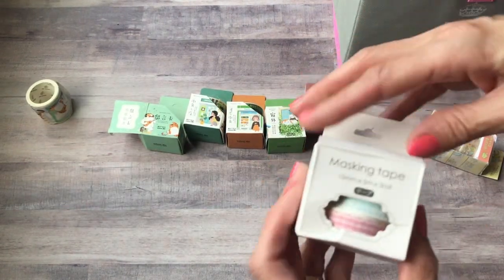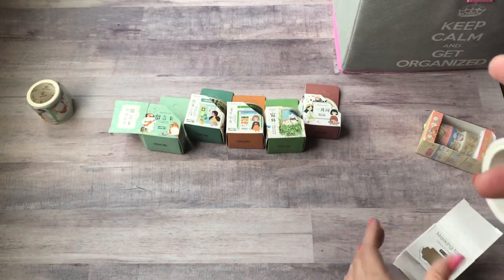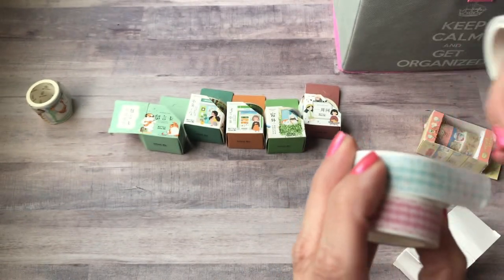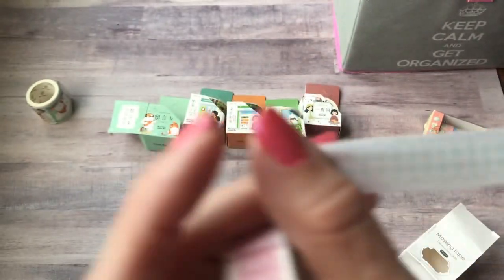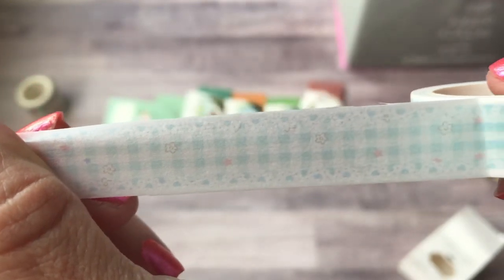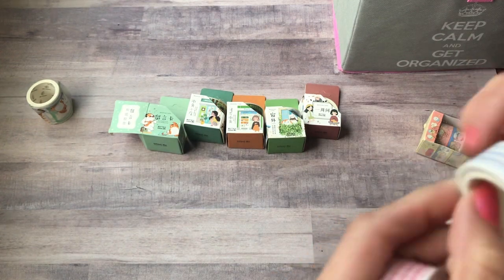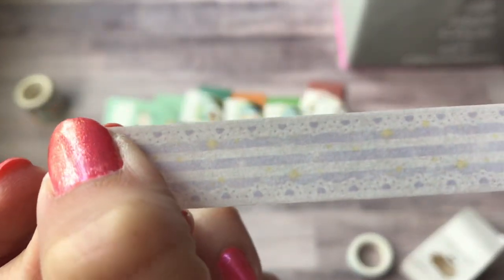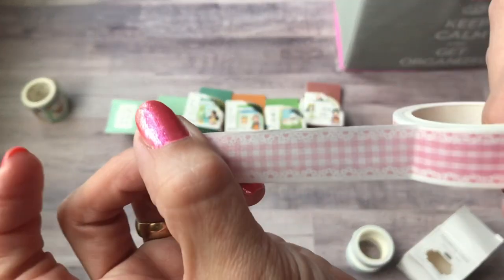One more — this was a set of three washi tapes and they're like a lace design. Really cute — you got a pink one, a minty teal one, and a purplish bluish one. The minty one also has a design on it — like little pink hearts. And the pink one is just lacy and gingham. So that's cute.